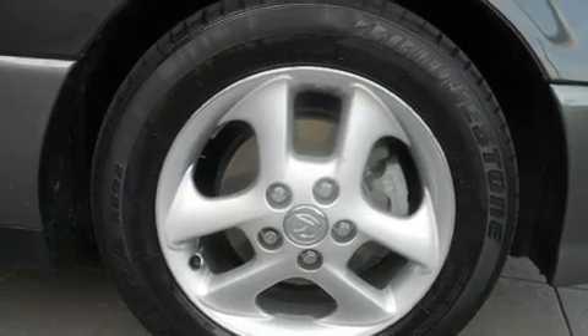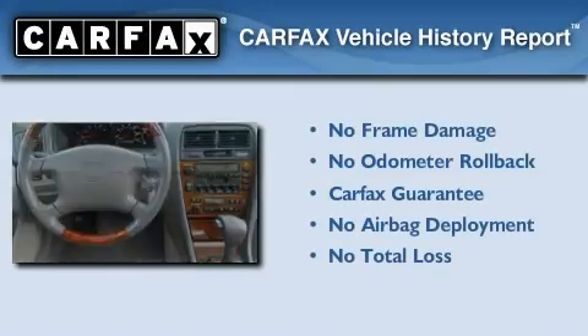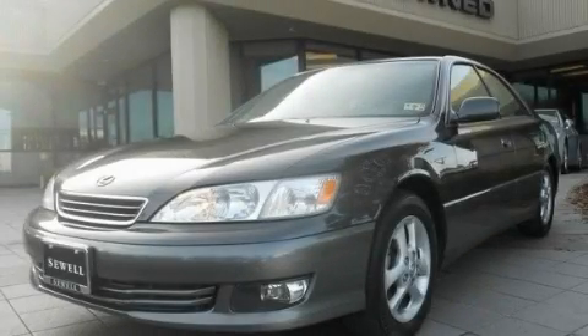An anti-lock braking system, a rear window defroster, and cruise control. Not to mention that this Lexus qualifies for the Carfax buyback guarantee. This automobile won't last long at this price. Call and arrange a test drive now.